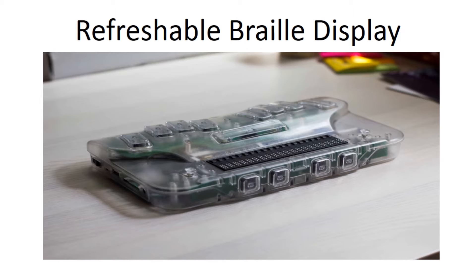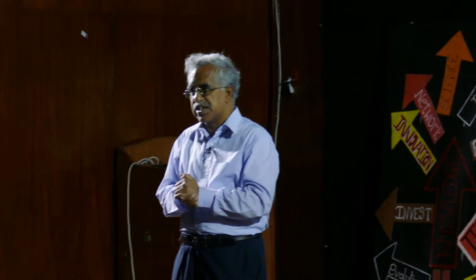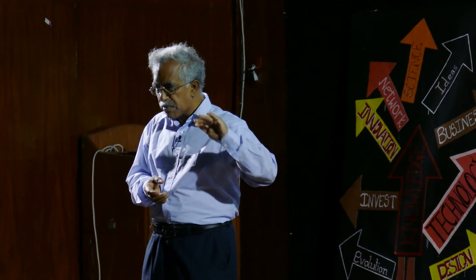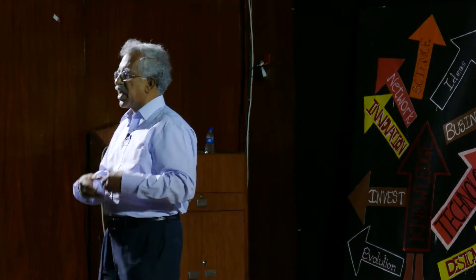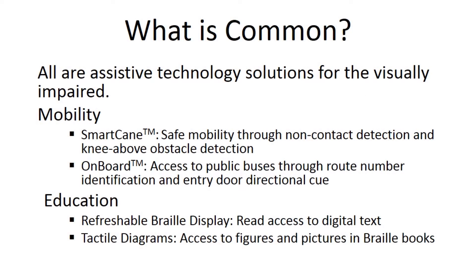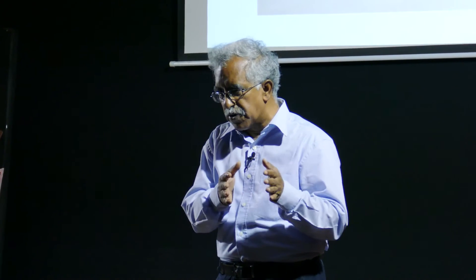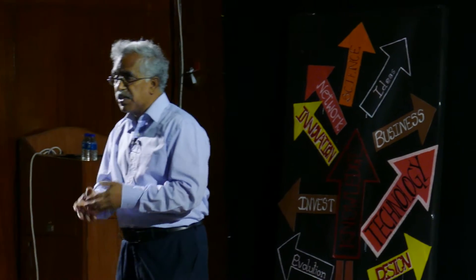The next device is called a refreshable Braille display. Today content is becoming all digital. How does a visually impaired person access digital content? Audio is one preferred and very economical method — they can listen to digital text. But unfortunately, if you are only listening to text through your education, it's not possible. If you cannot read, you cannot write — reading and writing are two sides of the same coin. So education through audio alone is problematic for the visually impaired; it has to be supplemented. Traditionally, this was done through printed Braille pages.